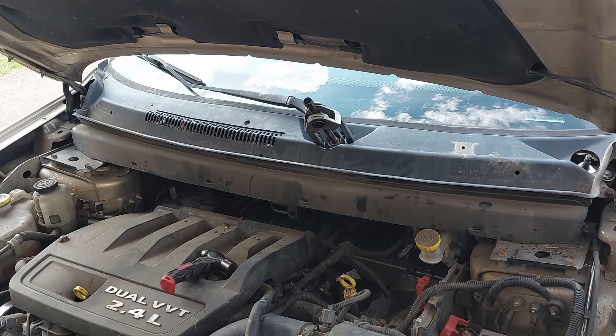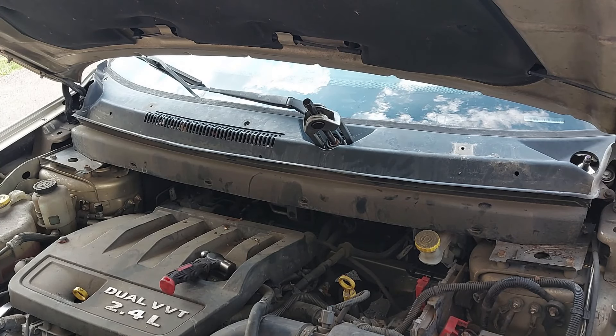From my understanding, if the TIPM senses a short to ground or short to power in one of the circuits, it will start to shut down the other circuits to protect them from damage. So it's possible that something happened with the wipers and now it has started to disable other systems. I'm going to have a look at the front wiper system first to see if there's a short.